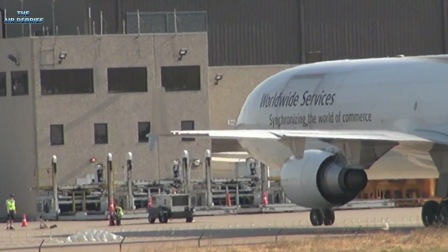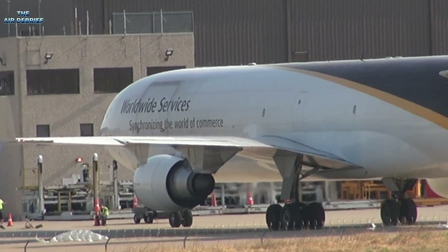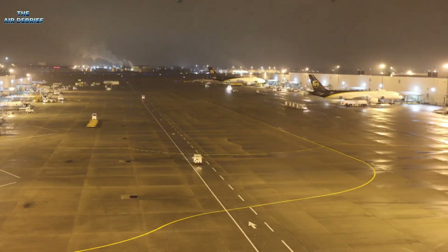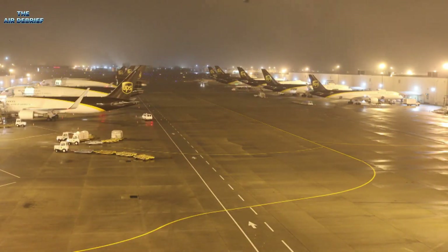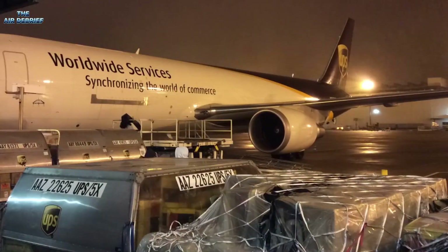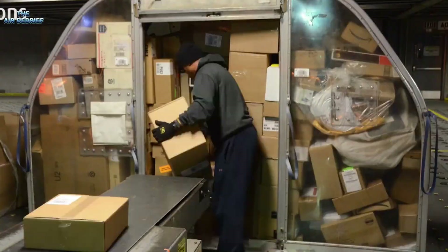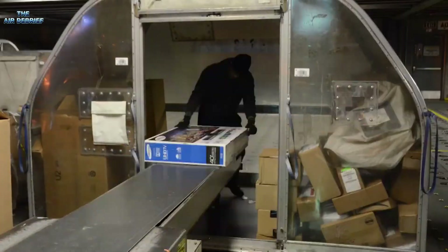McDonnell Douglas' manuals became gospel, enforced by the FAA to ensure compliance. These fixes held for decades across DC-10 and MD-11 fleets until the recent UPS crash in Louisville on October 25, 2025. The UPS 2976 aircraft, an MD-11, had logged 21,043 cycles and 92,000 hours on its airframe. Visual inspections mandated by airworthiness directives and overseen by the FAA were up to date. The UPS maintenance program required checks of the pylon mounting points every 72 months — six years — or 29,200 cycles, whichever came first. At 21,000 cycles, this aircraft had 8,000 more before the next mandated inspection.